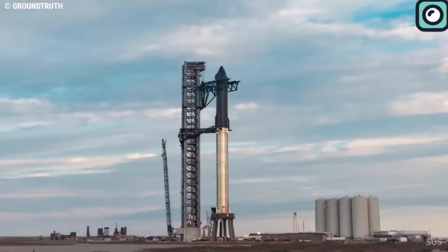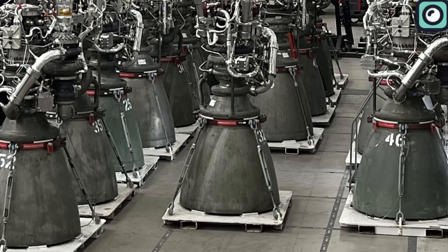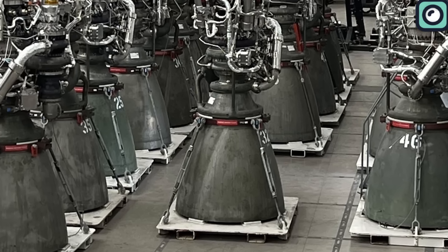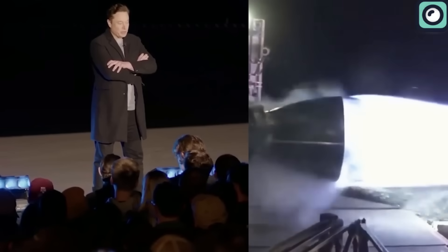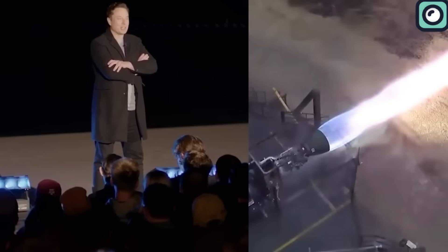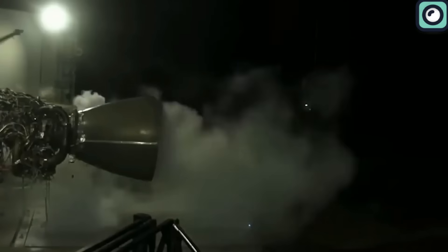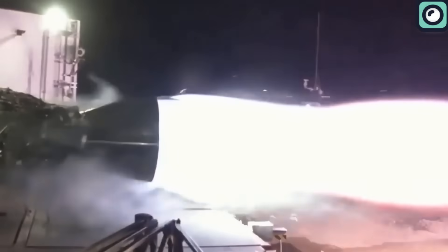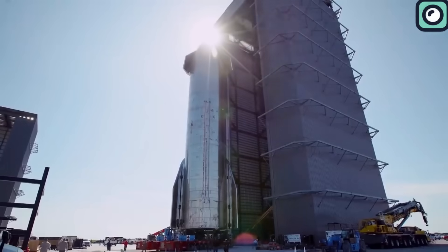SpaceX didn't stop with the Raptor 2. As the world keenly anticipated what would come next, SpaceX unveiled the Raptor 3. Musk proudly showcased the engine's outstanding thrust metrics, indicating an impressive 18% enhancement compared to the Raptor 2. Considering that the Raptor 2 had already achieved a 25% thrust increase over its predecessor, Raptor 1, and was 20% lighter, it's clear that SpaceX's trajectory in engineering and innovation is soaring to incredible heights.